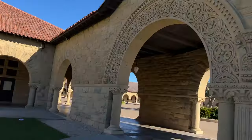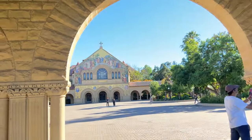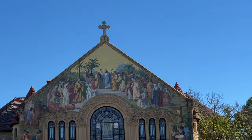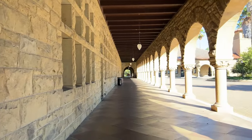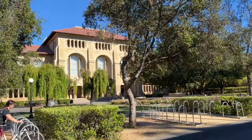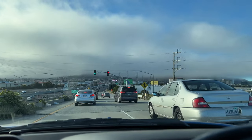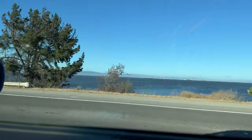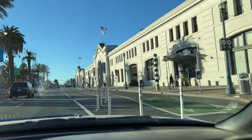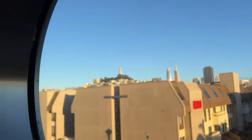Stopped by Stanford University — check out these arches and that building back there. Got into San Francisco. Why is there rain clouds? There's water. The Piers — decent view.